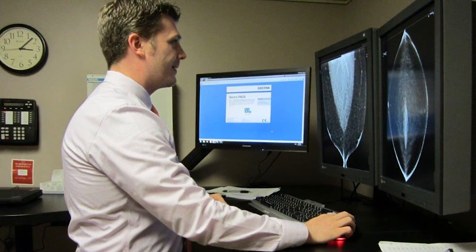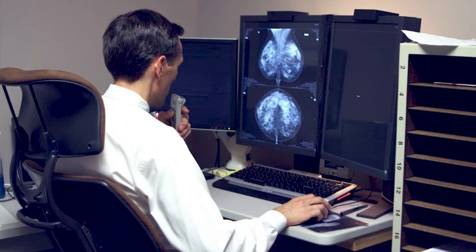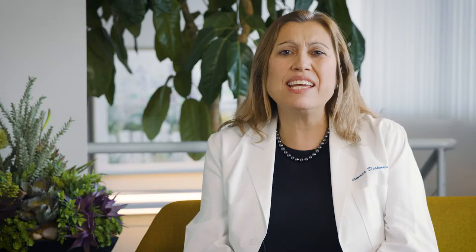All of our physicians are breast radiologists and breast imaging subspecialists. They're all fellowship trained and highly knowledgeable and very versed in tomosynthesis 3D mammography. We performed clinical research before the equipment became FDA approved in 2011, so we have been reading tomosynthesis and 3D mammograms for many years at Elizabeth Wendy Breast Care.